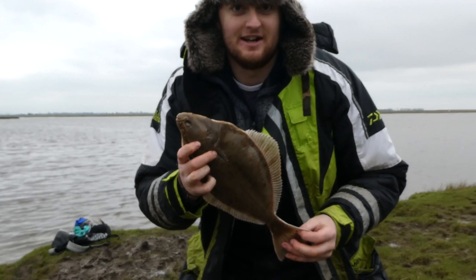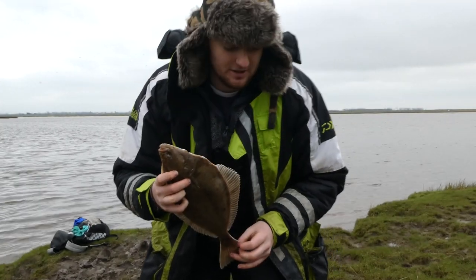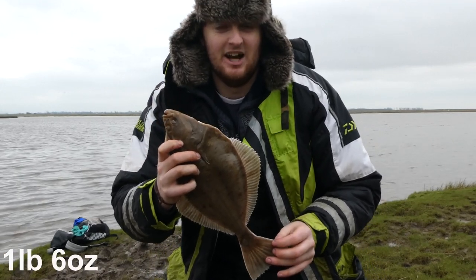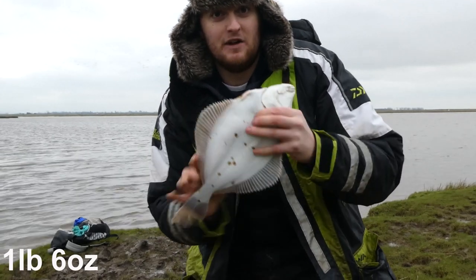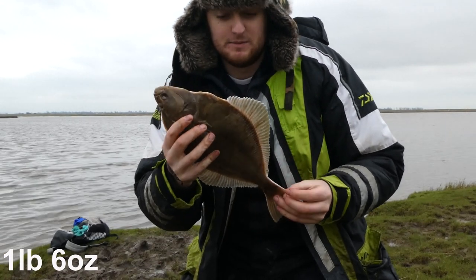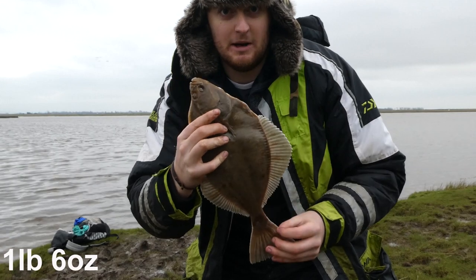Fish of the day so far, guys. I'm trying to shelter the camera with my body so hopefully this audio is OK. Well, that's the biggest flounder — that one weighs 1lb 6oz. Again a clean fish, a few spots on the belly, lovely eating fish, but a proper example of the species. And that is perfect breeding stock, so we're going to get this one straight back in the estuary.